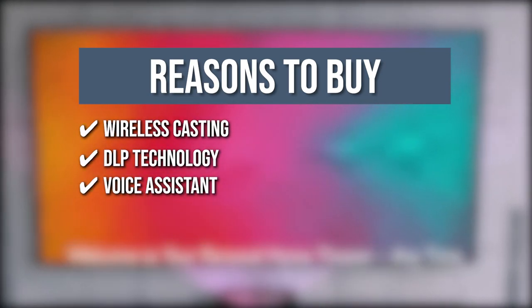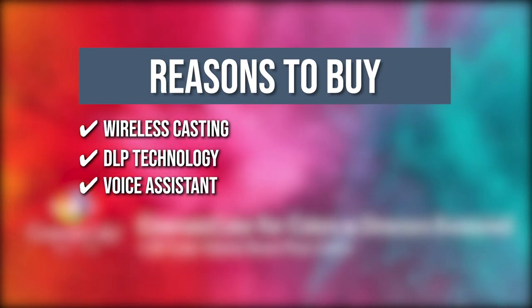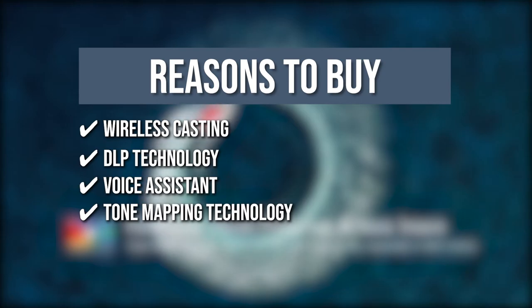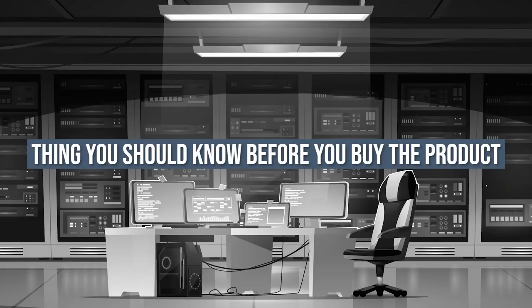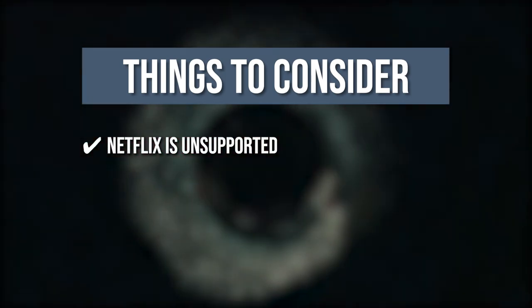Voice Assistant: You can access and discover new entertainment just by saying the name of the show or movie — a very convenient feature that makes your life easier. Tone Mapping Technology: As the BenQ adopts HDR10 with dynamic tone mapping on a frame-by-frame basis, it can deliver optimized picture quality for each frame. The thing you should know before you buy: Netflix is unsupported. You can cast Netflix content only via your laptop's Google Chrome browser or HDMI connection.